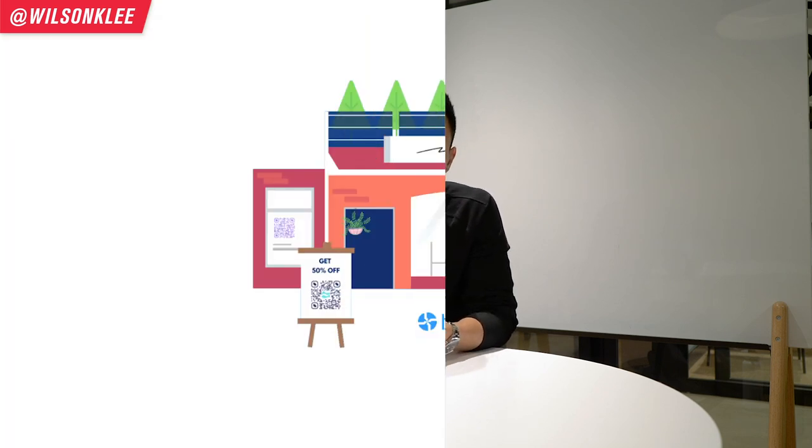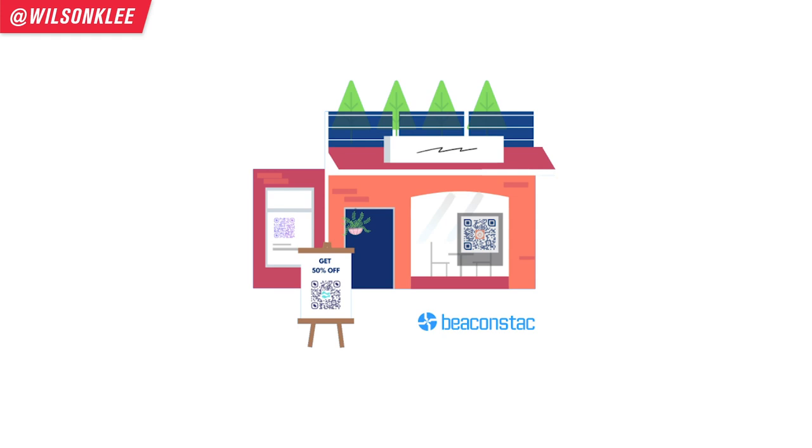Another variation: if you have a storefront with walk-by traffic but you don't want people touching your menu, you can put a QR code on your window. People take their phones, scan through the window, get the most updated menu, and order from there. All your staff has to do is prepare the meals and deliver them outside. Utilizing QR codes is huge for curbside pickup because it limits contact and limits the spread of disease.